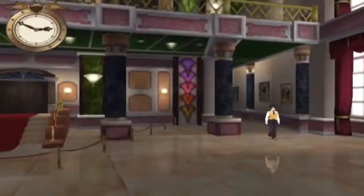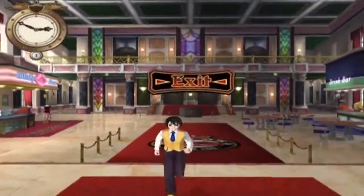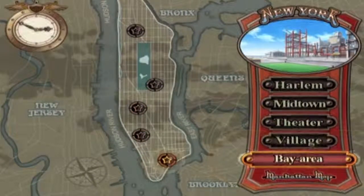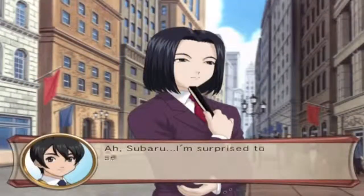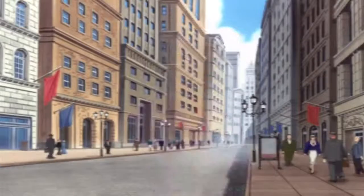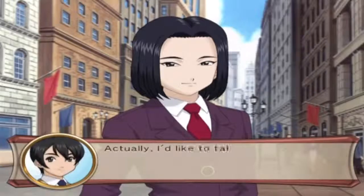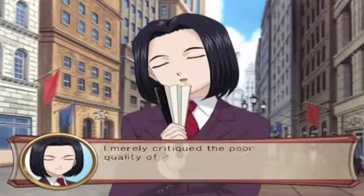You are crazy indeed. You're interesting, I'll say that. Let's go to the bay area. Oh Subaru, I'm surprised to see you here. Hey Shinjiro, what do you want from me? Actually, I'd like to talk to you about Carrot and Rosita. I merely critiqued the poor quality of Rosita's dancing - that's all. Now excuse me.